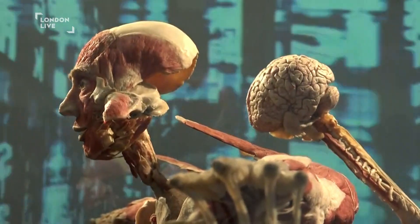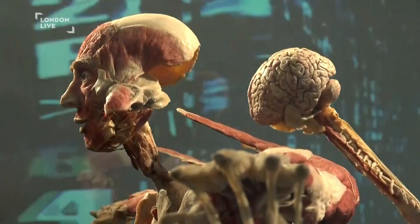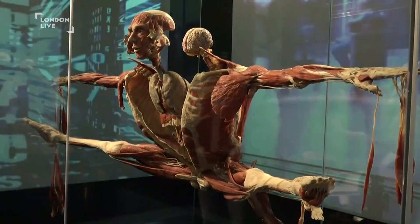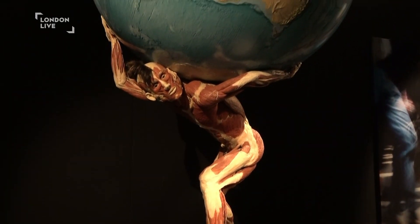It's all about learning about the human body and how it works — the cardiovascular, the nervous system, the reproductive system. And it really is quite the experience. It's different to anything that I've ever seen before, that's definitely for sure.